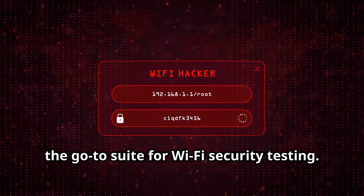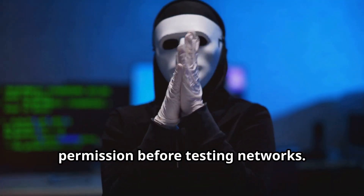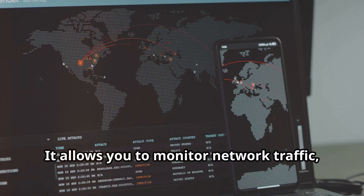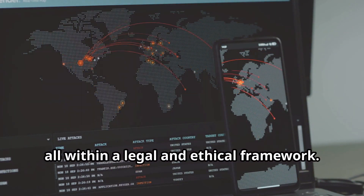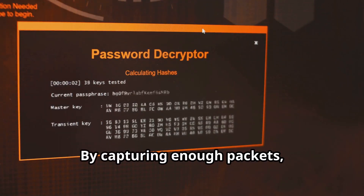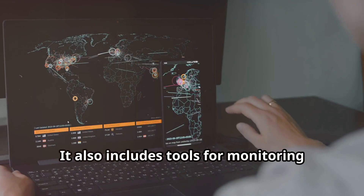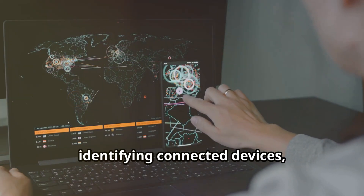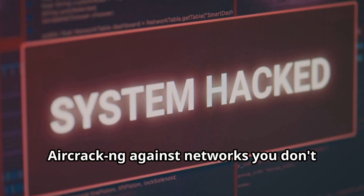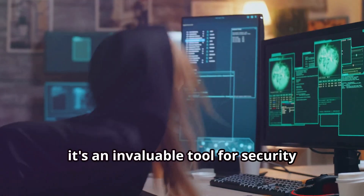Last but not least, we have Aircrack-ng — the go-to suite for Wi-Fi security testing. Remember, ethical hacking is all about responsible disclosure and obtaining permission before testing networks. Aircrack-ng is a collection of tools designed to assess the security of Wi-Fi networks. It allows you to monitor network traffic, capture packets, and test Wi-Fi passwords within a legal and ethical framework. By capturing enough packets, it can launch various attacks to test password strength. It also includes tools for monitoring traffic, identifying connected devices, and de-authenticating clients. Using Aircrack-ng against networks you don't have permission to test is illegal and unethical.